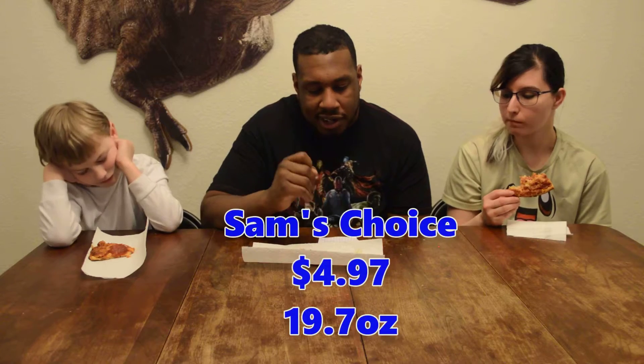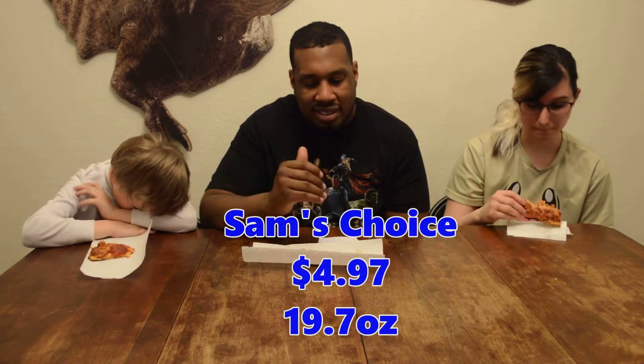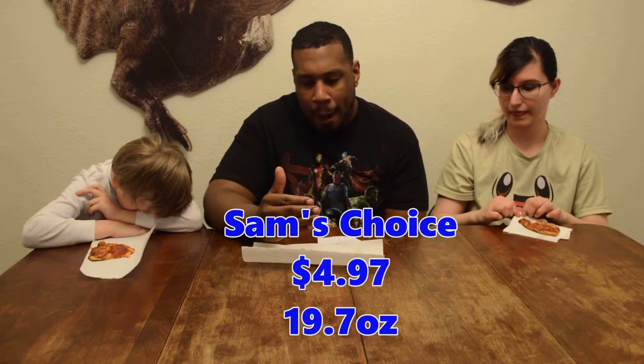Well, there's plenty of pepperoni on here for sure. It's the double pepperoni style — the circle ones and the little ones. Very good flavor. Cheese to the edge. Sam's Choice is $4.97 for a 19.7-ounce pizza. It had a bunch of pepperoni — two different kinds: the big circles and the chopped up ones. Had a lot of pepperoni for sure. Nice and crispy, just like I like it. It was good. I like it. The pizza was hot enough.